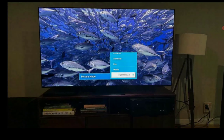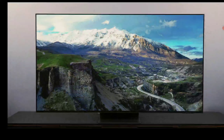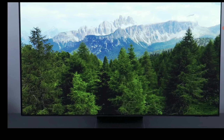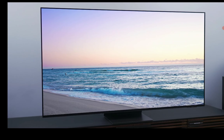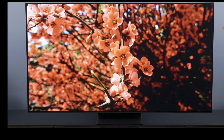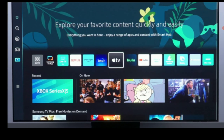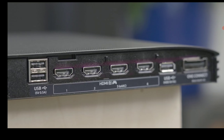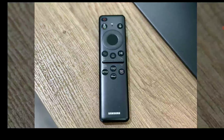If you need a lot of contrast, get the S95C — it has better contrast than the QN900C. On the other hand, the QN900C is the brightest TV you can buy, reaching almost 2,500 nits of peak brightness. The S95C maxes out around 1,500 nits, so if you need brightness output, go with the QN900C; if you need contrast, go with the S95C.